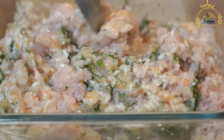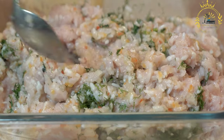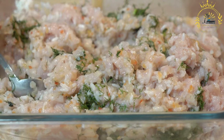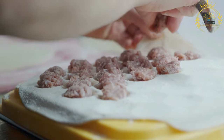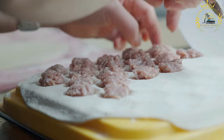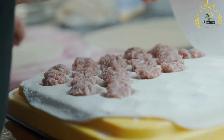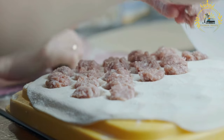Pelmeni are typically boiled in salted water until they float to the surface, indicating that they are cooked through. They are then served hot, often with a dollop of sour cream and a sprinkle of freshly ground black pepper. These dumplings can be enjoyed in various ways — some people prefer to eat them as they are, savoring the combination of flavors from the meat filling in the tender dough.